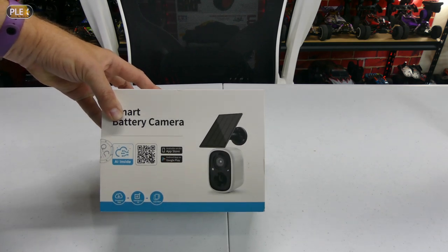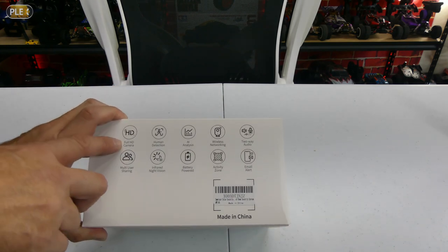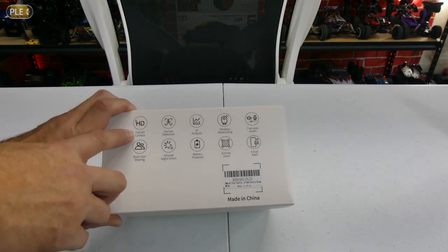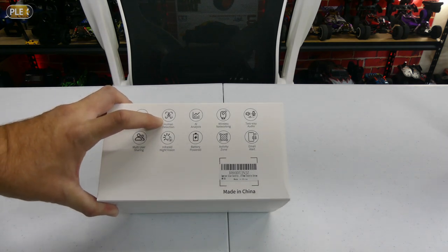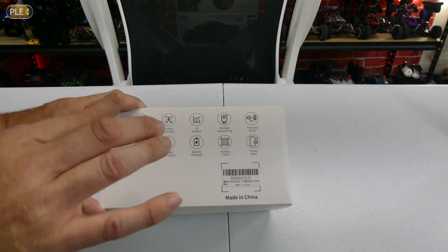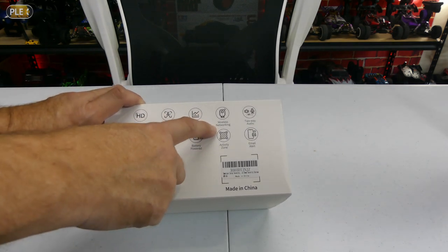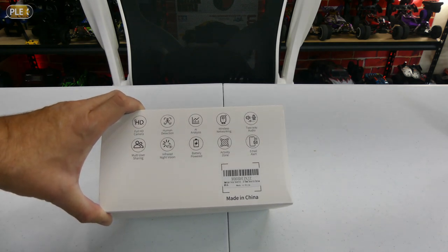You don't have to worry about it only working during the day. On the back here we'll go over some of the specs. It says it's a full HD camera, so that should mean it's 1080p. It says it can detect people, and it says it has an AI analysis which probably ties into that. Wireless networking, so it works off a wireless signal to your cell phone.